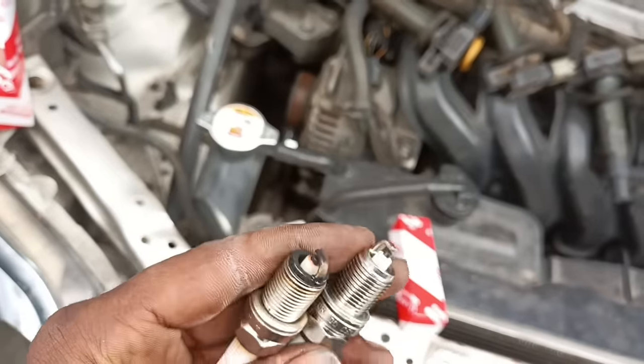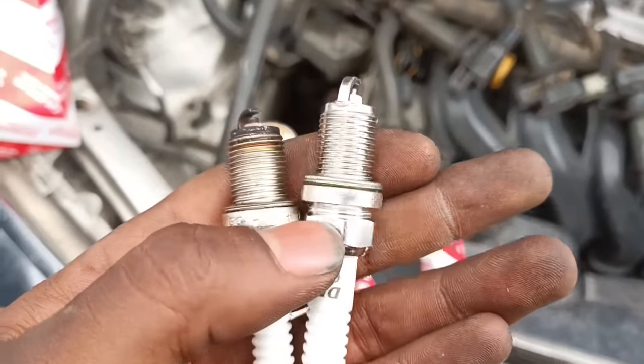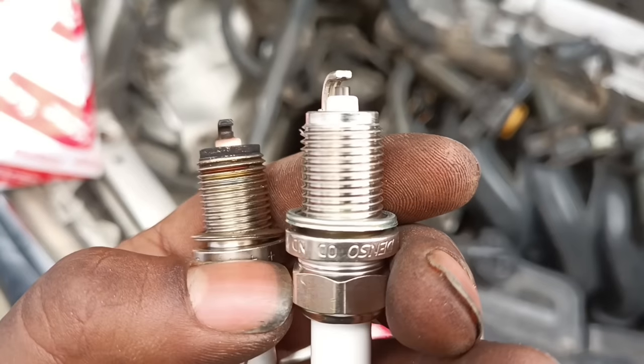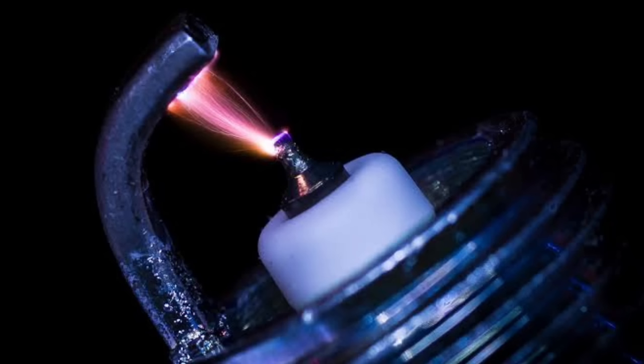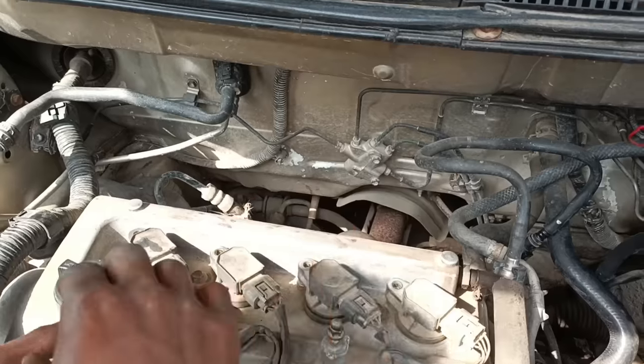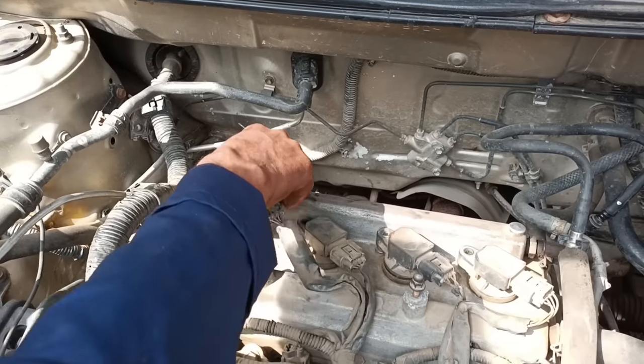Number ten: bad spark plugs. Spark plugs are an important component of a vehicle's internal combustion motor. After the ignition coil sends an electrical signal to the spark plugs, they transmit that signal to the combustion chamber so that the air-fuel mixture can be ignited by an electric spark. If the spark plugs were to fail, the engine's performance would diminish and eventually fail altogether.